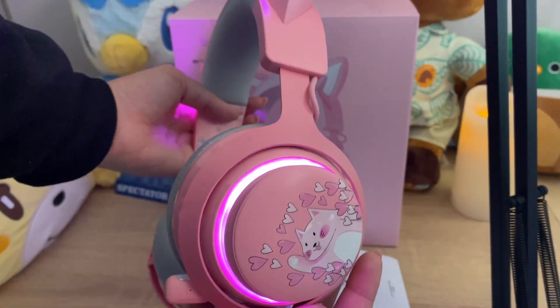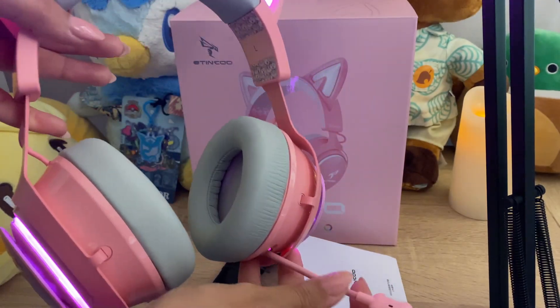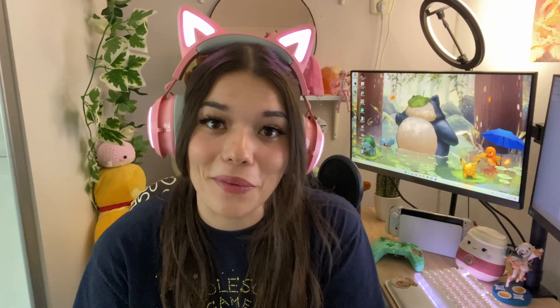It comes with a cable to charge it, and also a cable if you want to connect it to your PC without using Bluetooth for a wired connection. I am so happy this is a Bluetooth one, because I already have another kitty headset that is only wired and it's really annoying when you just need to quickly get up to open or close the doors for your cats, or grab a snack. It's so nice to have a wireless Bluetooth one.